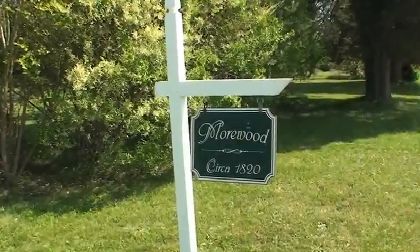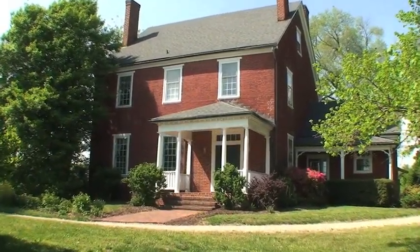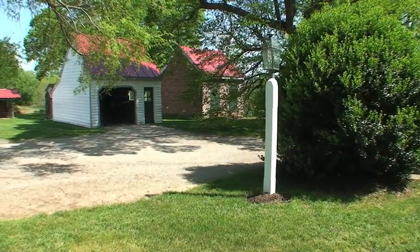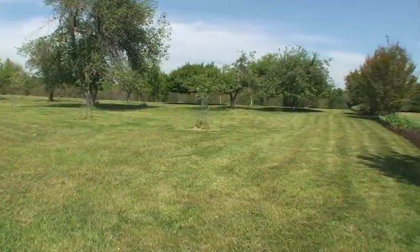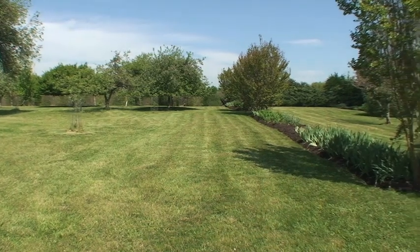Right now is a rare opportunity to own this historic farm known as Moorwood. This 4,300 square foot home presides over 26 acres on which sits a number of outbuildings including an original ice house, an orchard, a horse barn, herb garden, and four-car garage.